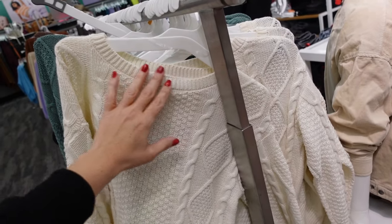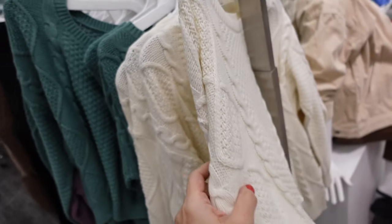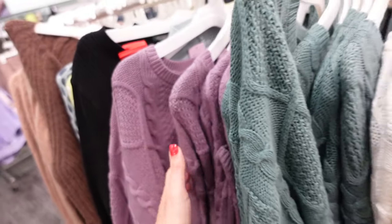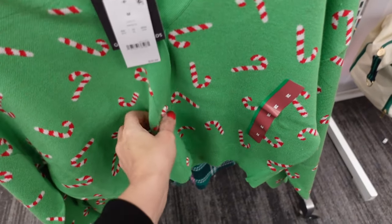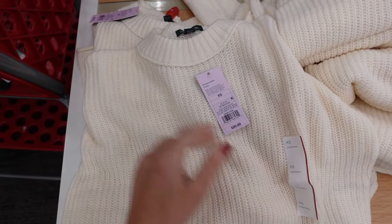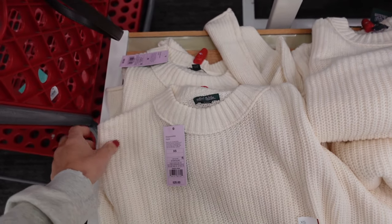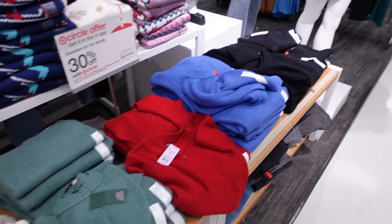Rob tie-neck sweaters from Wild Fable have ribbing around the neckline, drop sleeve, ribbed wrist, and a shorter front hem. Available in ivory, green, and purple for $30. A peppermint cardigan from Grace and Thread has a V-neckline with peppermint candy cane buttons, drop sleeve, and ribbed wrist for $29.99. Crew neck sweaters from Wild Fable are also 30% off — available in ivory, green, red, blue, and black, regularly $20.